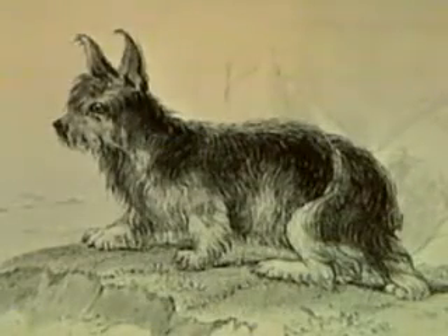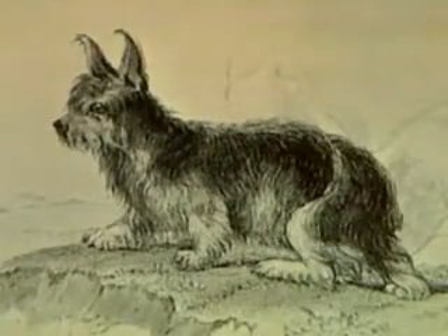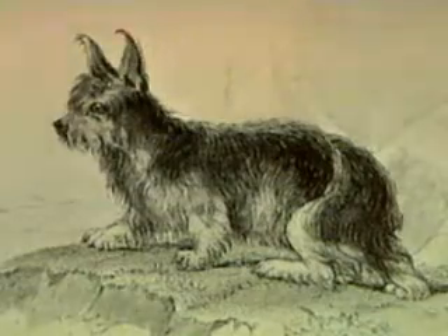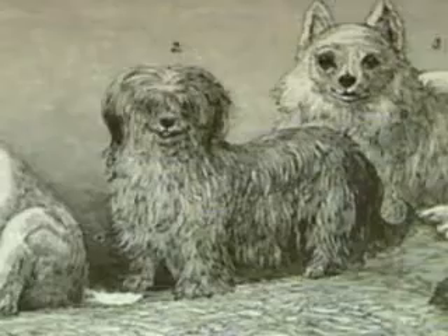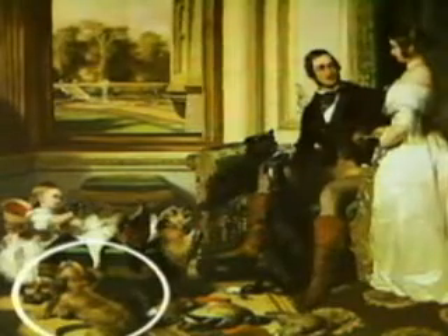The Skye Terrier is thought to have changed very little since the breed was first described over 400 years ago. Originating in the remote Scottish Isle of Skye, this hardy little working dog soon found its way south into England, where it became a popular companion dog for the nobility.